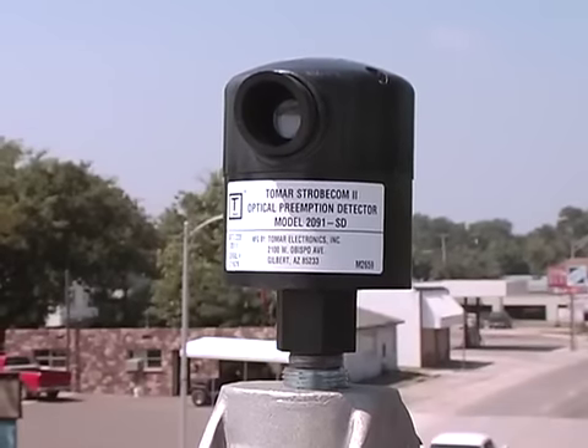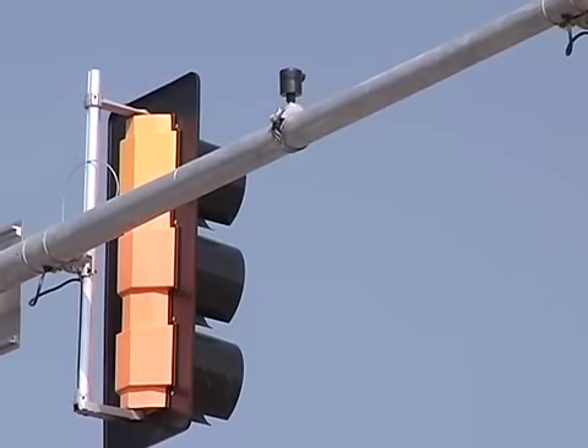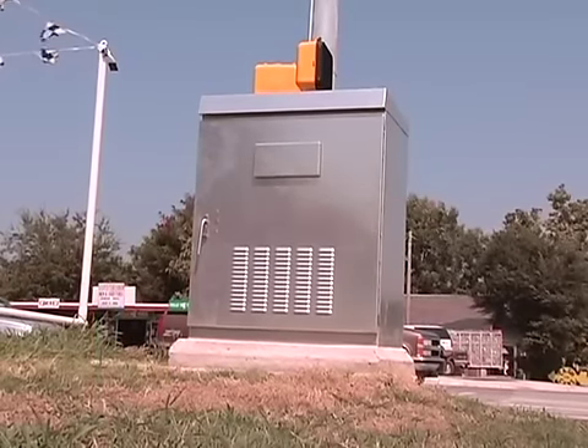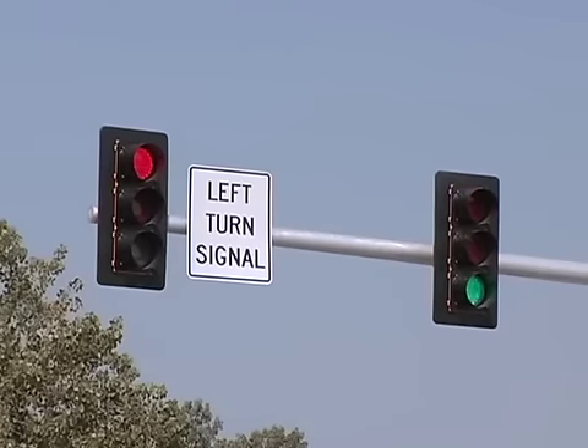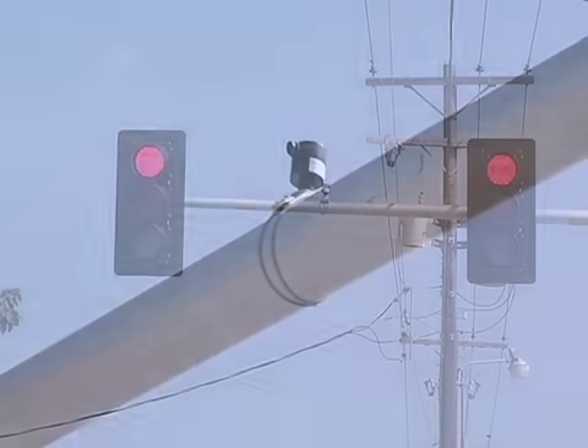The way traffic preemption works is that we have a special strobe light on the emergency vehicle that flashes at a specific frequency that's unique. We have special sensors on top of the traffic poles connected to a card in the traffic cabinet on the side of the intersection. The sensors detect that special strobe light and send a signal down into the traffic cabinet, telling it that an emergency vehicle is requesting right of way on that thoroughfare. It then turns the light green for the direction the emergency vehicle is coming from and red for all other directions, giving it a green light through and also a protected left turn if available.